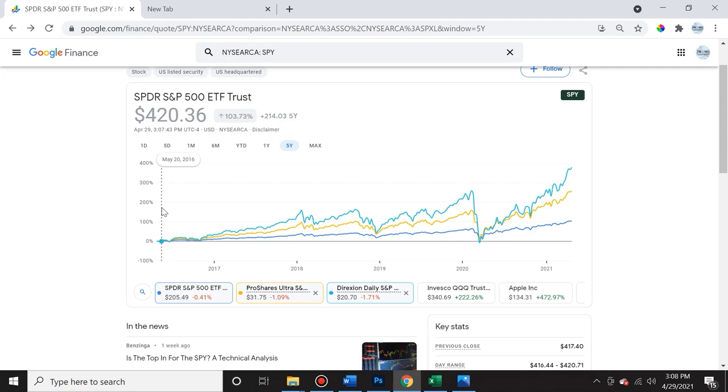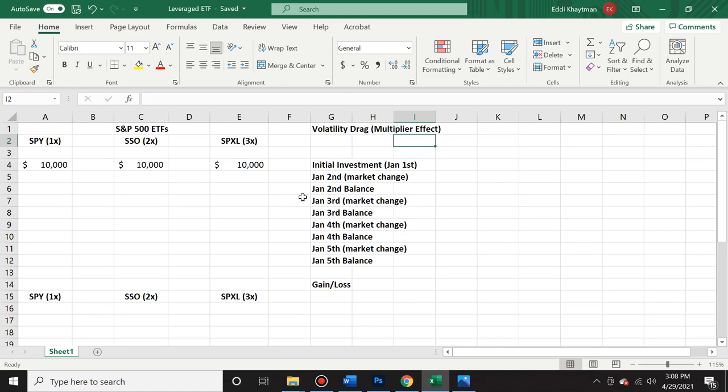A lot of experts argue that you should never use leveraged ETF vehicles as long-term investments, although here we can see they've done quite well. It all has to do with something called volatility drag or the multiplier effect — you can think of it as the decay of your investment. I set up something here that will hopefully be easy to follow.